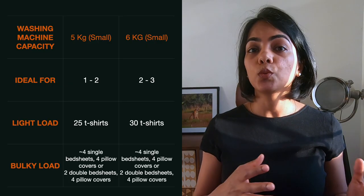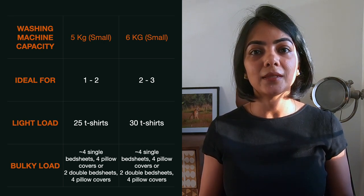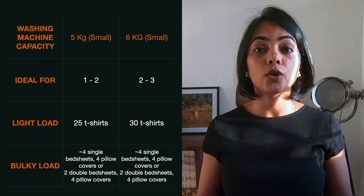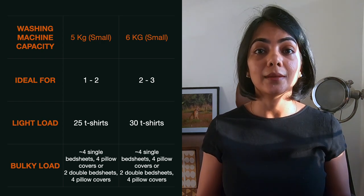So how do you decide what's the ideal size for your family? There is a small rule of thumb. If it's a small family between one to three people, you can go with a 5kg or a 6kg washing machine, which can hold approximately 25 t-shirts, or if you're washing large bulky items, you can see on the screen how many bulky items you can wash in a single cycle.